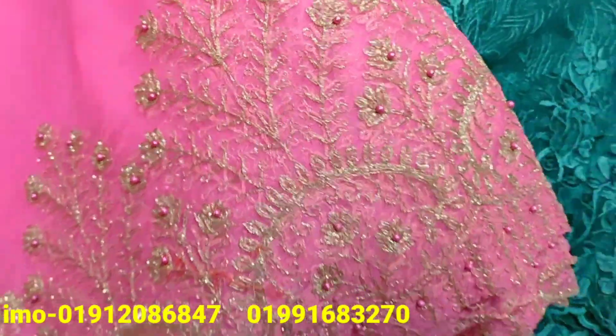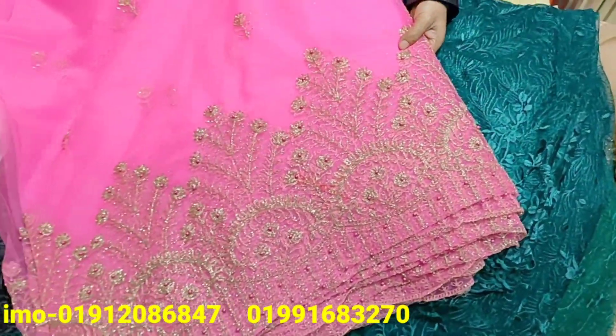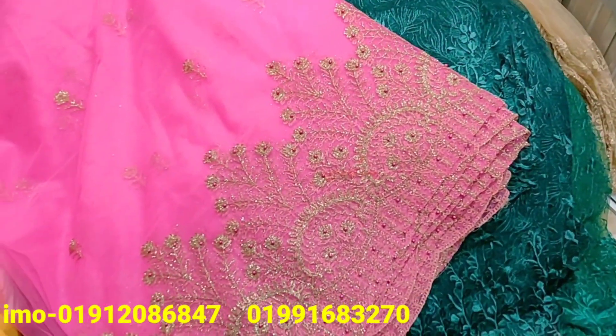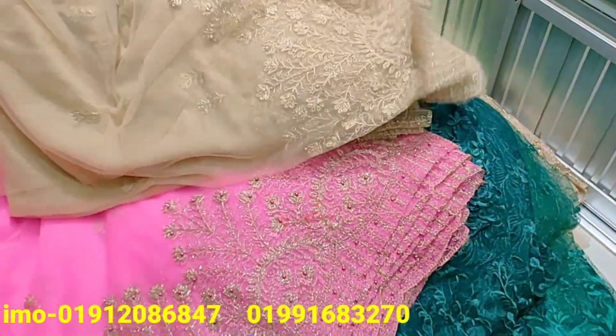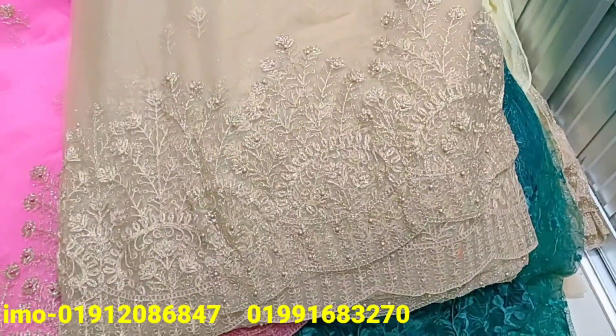This is the color. It's a color color. This is the most demanded color.